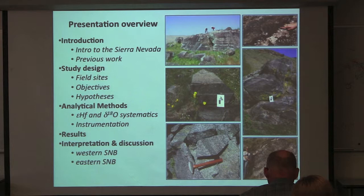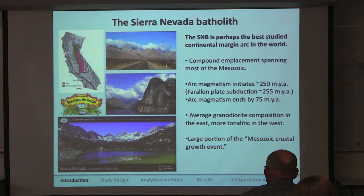Like Diane said, I'm going to be talking about a relatively new and innovative technique that's been used in the past to study some granitoids, especially granitoids from the Sierra. But this is the first study that I know of to target zircon from gabbros for this paired isotopic analysis.